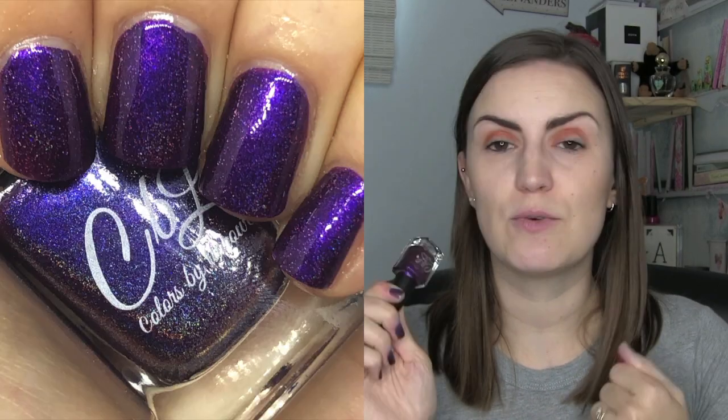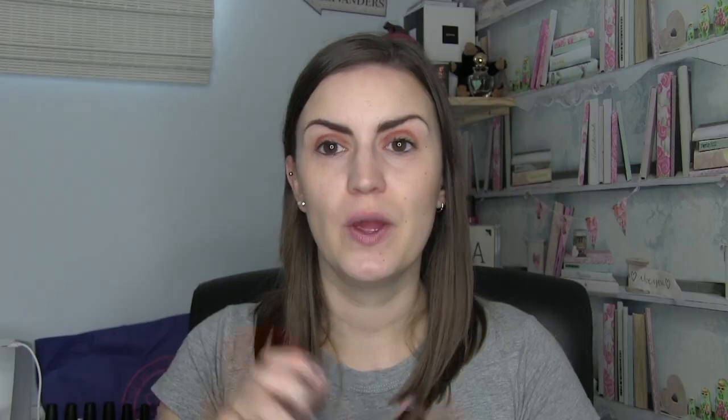On to indies! The first one is from Colors by Laro and this one is called Times Square. It was a Polish Con New York exclusive and it is a beautiful deep purple — also burgundy for some reason — holographic with a very very strong holo. There is a slight duochromeness to it; it kind of goes around into an orangey bronze spectrum. Really nice formula, easily two coats. That was Times Square by Colors by Laro.